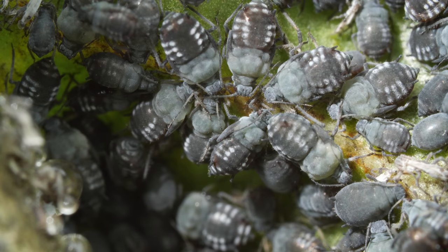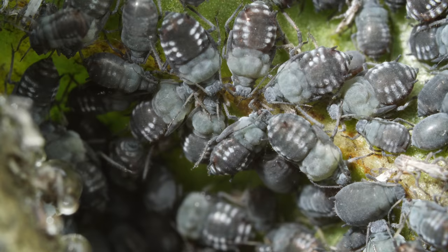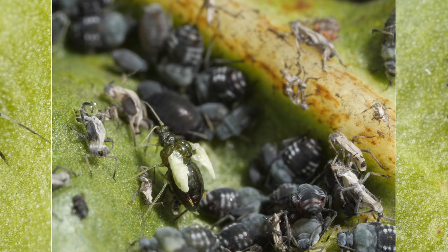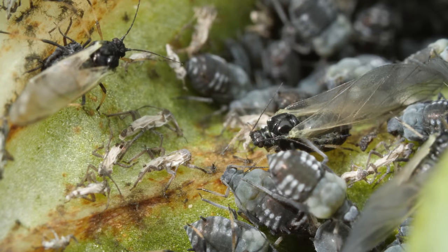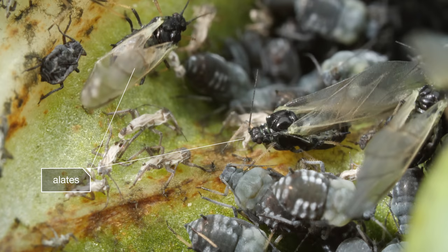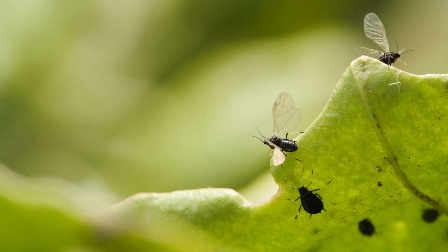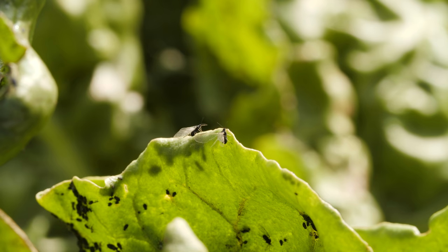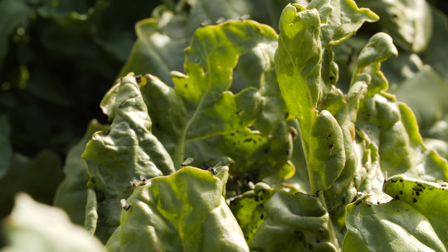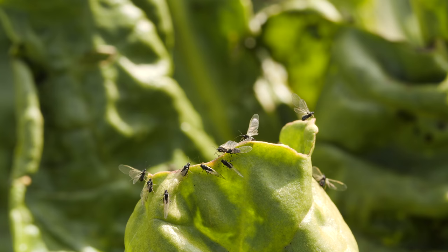When the buffet starts getting crowded and it looks like their food might run out, aphids switch gears — they produce a different kind of clone. See those light gray shoulder pads on the one on the right? They unfurl into wings. Winged clones called alates. They look different, but they're still genetically identical to their mothers. When they're ready, the alates take to the air to search out new plants to colonize.